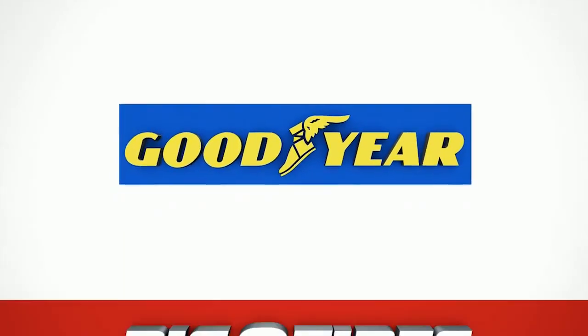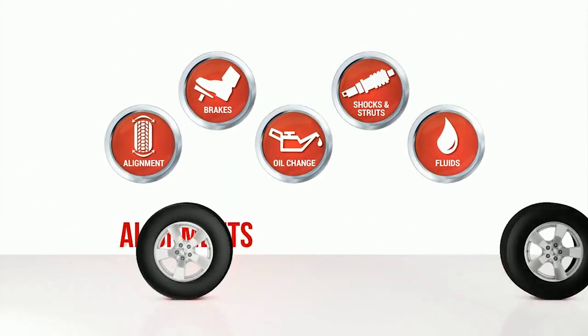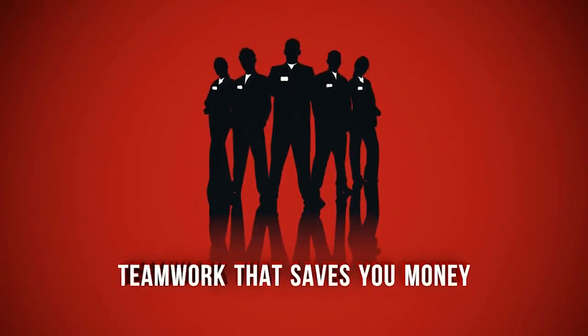Goodyear Tires has teamed up with Big O Tires for the best prices guaranteed. And Big O services like alignments, computer balancing, and free rotations can help your tires last longer, too. That's teamwork that saves you money.